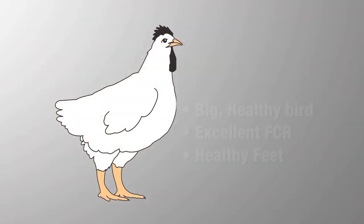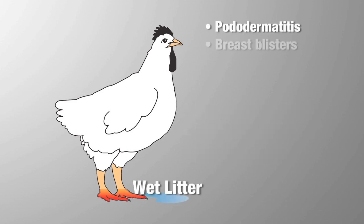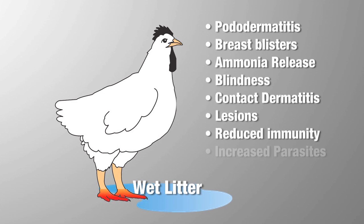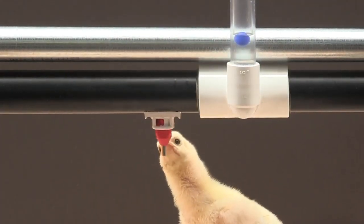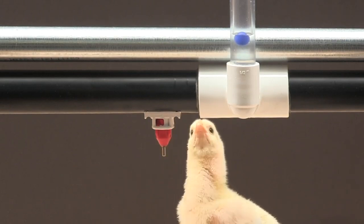Let's start by stating what should be obvious. Everybody wants this — nobody wants this. So how is dry litter accomplished? By having all of the water go into the bird, as you see here.